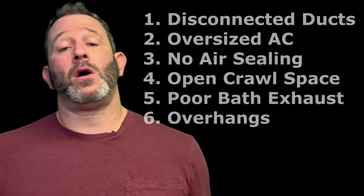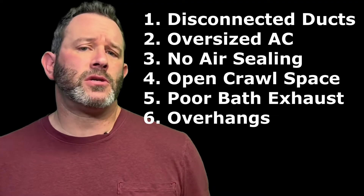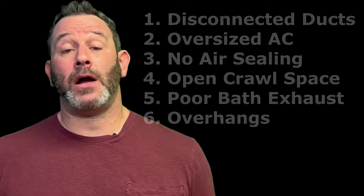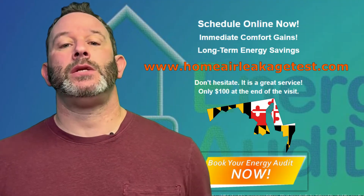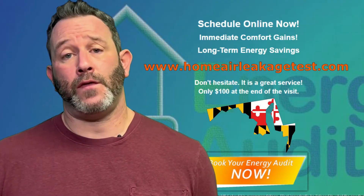So if you walk around your house and you see any of these six things, you're going to start to understand maybe why you have higher humidity. If you do, you're now in the driver's seat — you know the source of the issue, and you can get somebody to help you fix it.